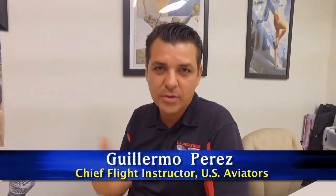Hello Guillermo, how are you? I'm very good, how about yourself? Could you please start by introducing yourself and telling our viewers what it is that you do? Absolutely. My name is Guillermo Perez and I'm a flight instructor. We teach people from recreational all the way to commercial, and we put people all the way to the airlines.